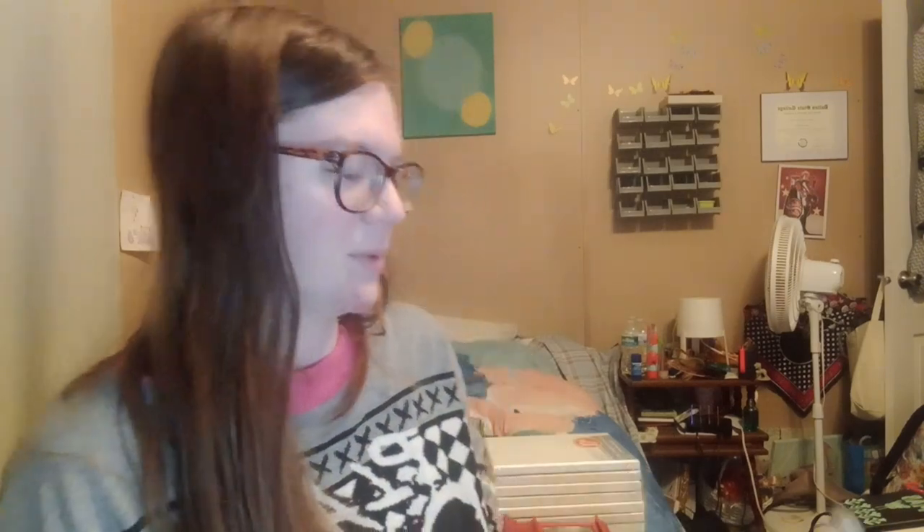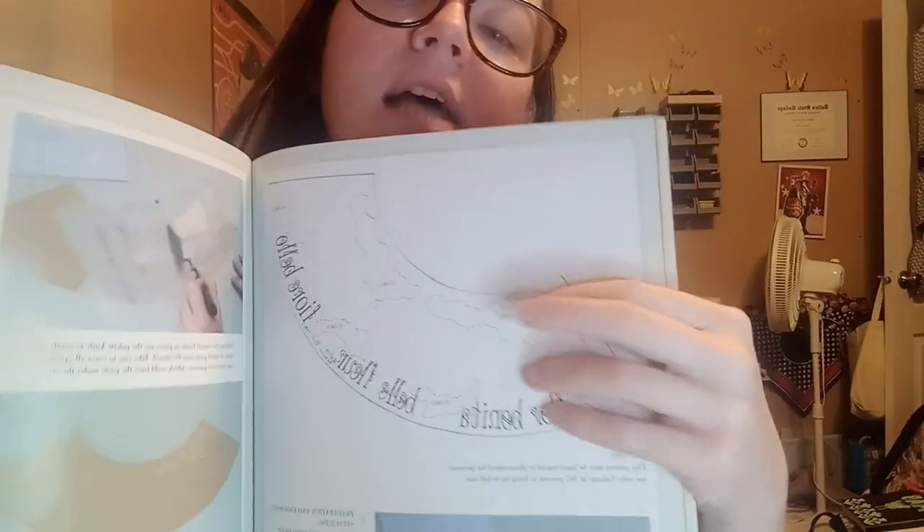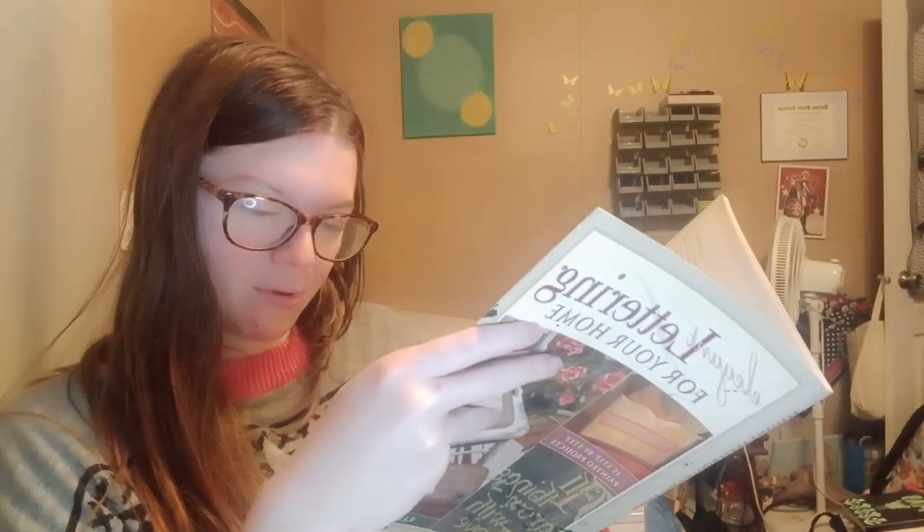Next up is more of a specific projects kind of book, but I like books that are based around certain projects that I can adapt to other things. This is Elegant Lettering for Your Home. Here's a project for a lampshade cover — it shows the colors and everything you're going to need, and you get a little template that you can trace. I can essentially use these templates for pretty much anything that they fit on. It's actually really fun to see how crafting has evolved. A lot of my art books are from either the late 90s or early 2000s. This one's copyright is 2005.